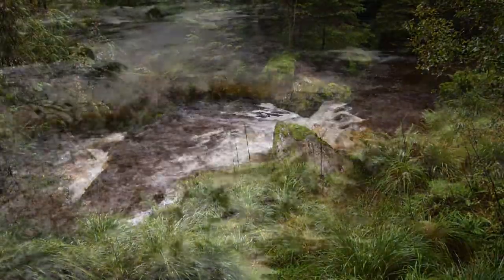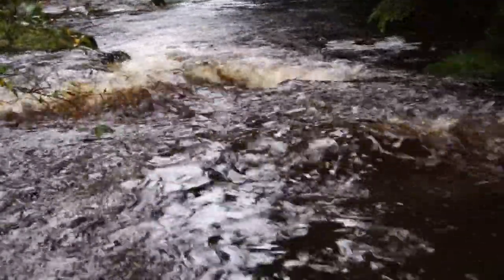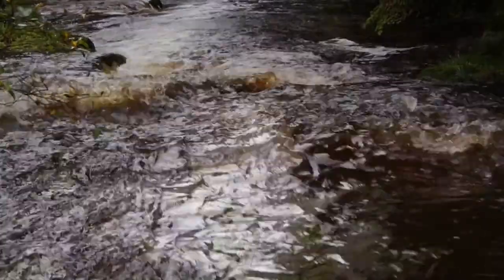It's also worth noting that the River Wye also starts its journey from the same bog as the Severn.